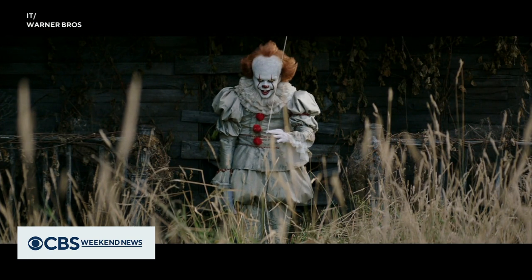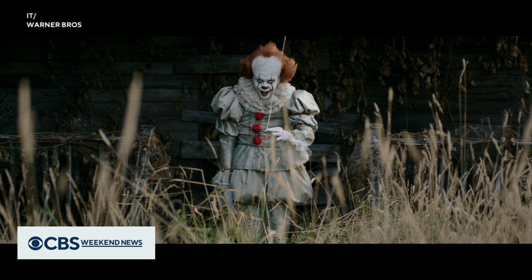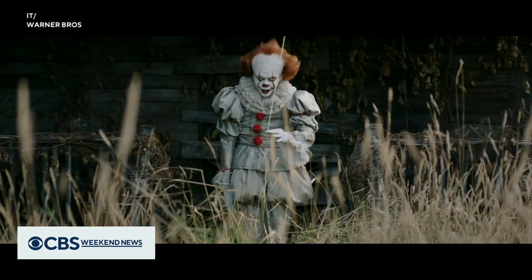Where are you going, Ed? If you lived here, you'd be home by now. Carter Evans, CBS News, Los Angeles.